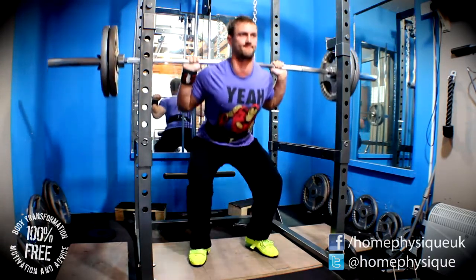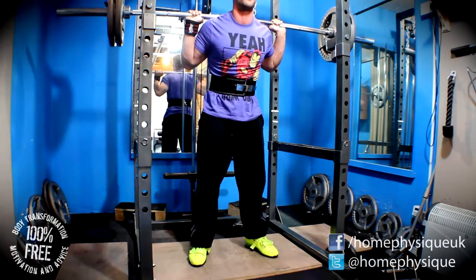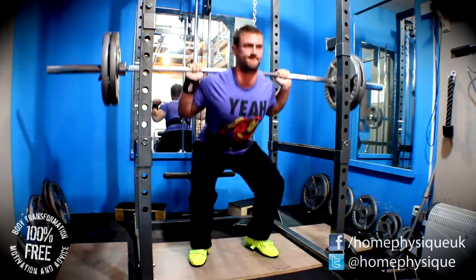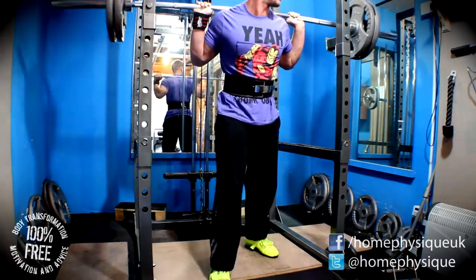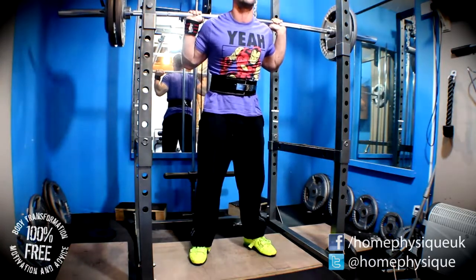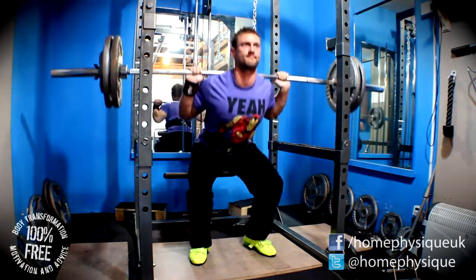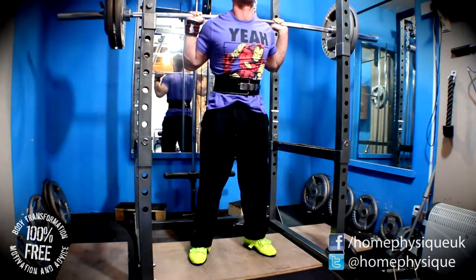I noticed that my right knee is tracking in again slightly — fatigue is playing a big part in this. It's not something I'm really that bothered about at the minute; I'm obviously going to keep an eye on it and make sure it doesn't get any worse, and really focus on keeping it out. Earlier this year my knee used to come in and stay in all the way up through the lift, which was just no good — as long as it's coming out again, I'm not so bothered now.